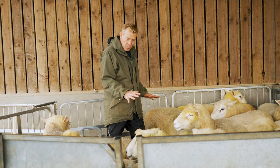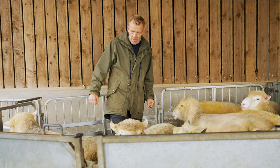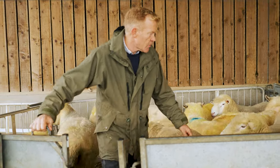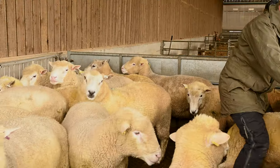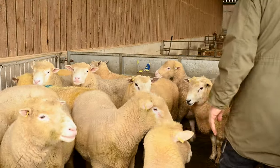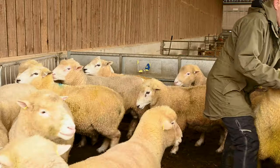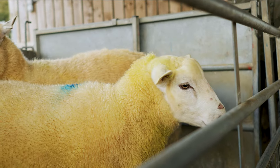The rams we need to select are the boys I want to take in with the ewes. The ones I'm choosing have blue dots on their backs. I'll pick this one, then this one, and that one.